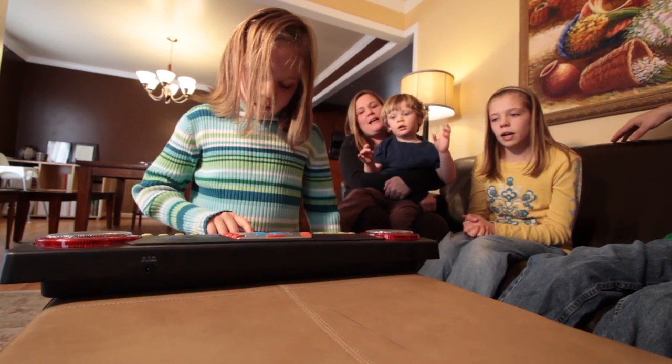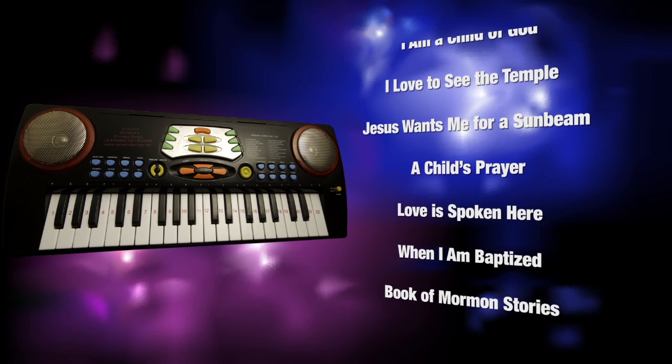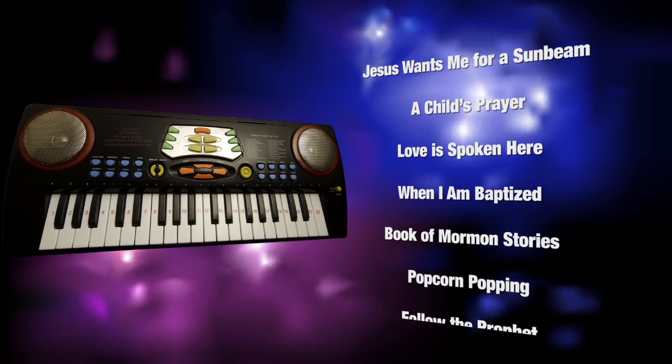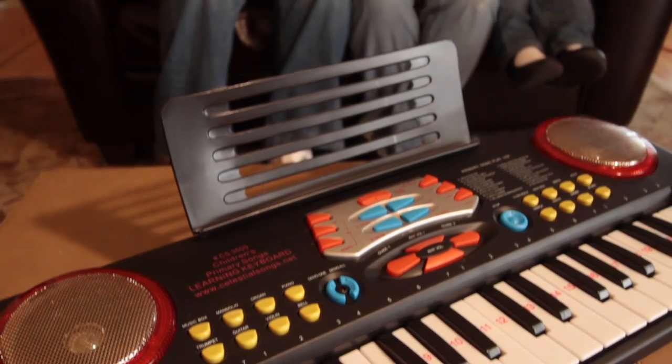Having them love Primary Songs in that way is really cool. Designed to bring the boundless power of music to your weekly gathering, each selection programmed into the Primary Songs keyboard was carefully chosen to build faith and bring a spirit of worship into your home.